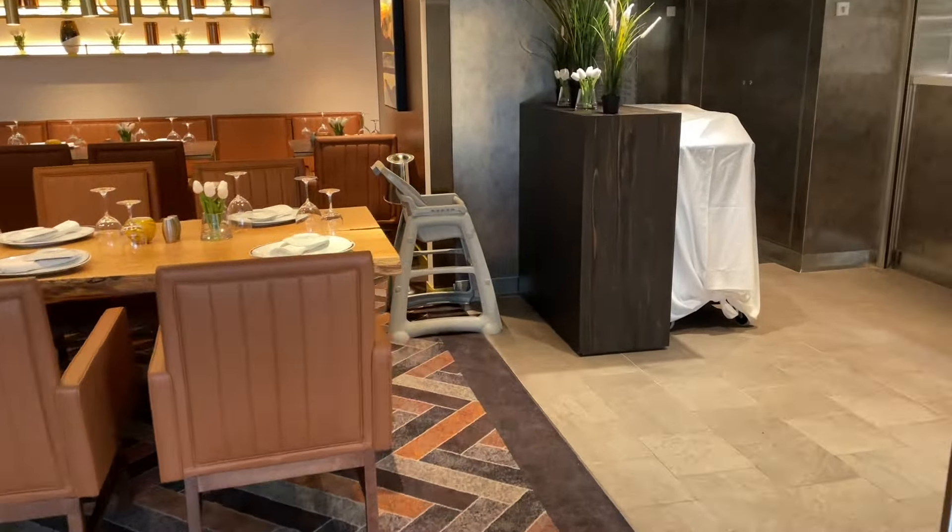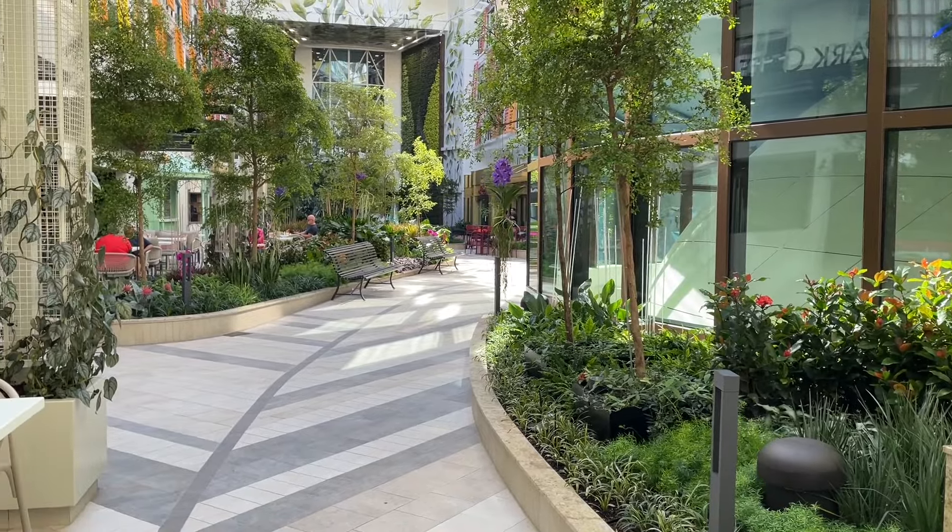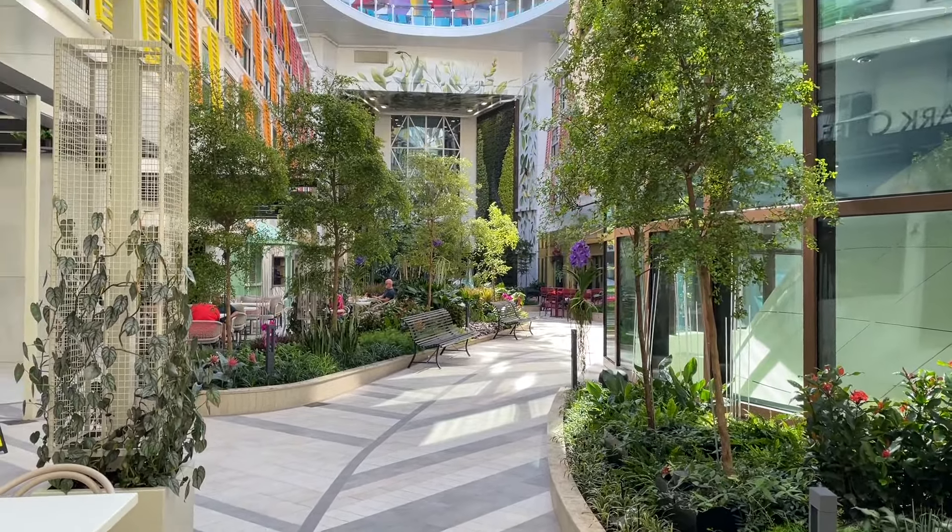Hope you guys enjoyed this tour portion of Icon of the Seas. And look at the greenery — these are real trees and plants, guys. Remember, real trees and plants. Everything is real. They had an arborist come on and do everything before they got to the U.S. So it's absolutely phenomenal, absolutely beautiful.